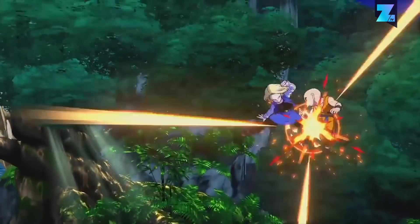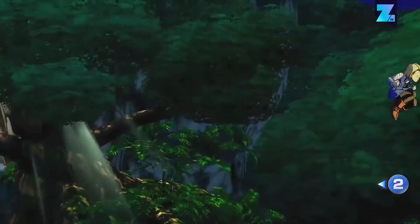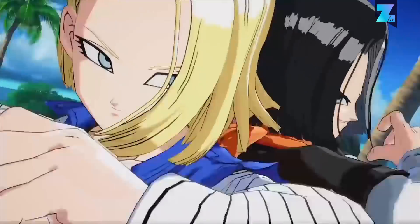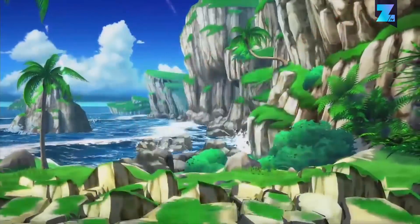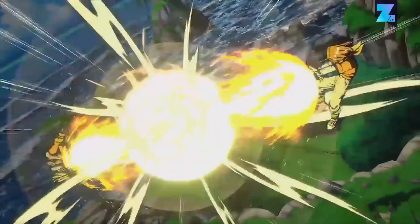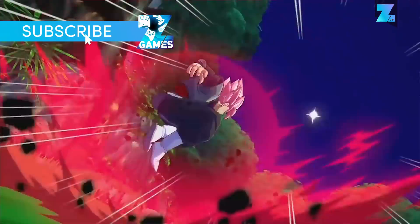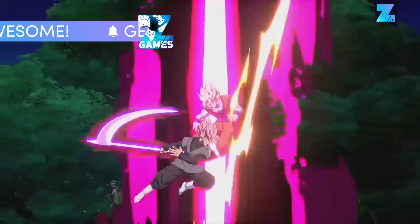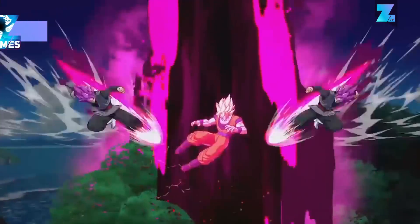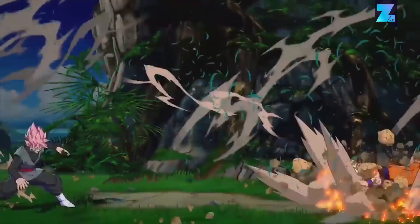Bandai Namco has been milking the Dragon Ball franchise by releasing many fighting games over the years. With Dragon Ball FighterZ, the series finally got graphics that are a very good copy of the anime series. Without the health bars on screen, you almost think you're watching an actual episode of the show. Visually, this Dragon Ball game is really a force to be reckoned with.